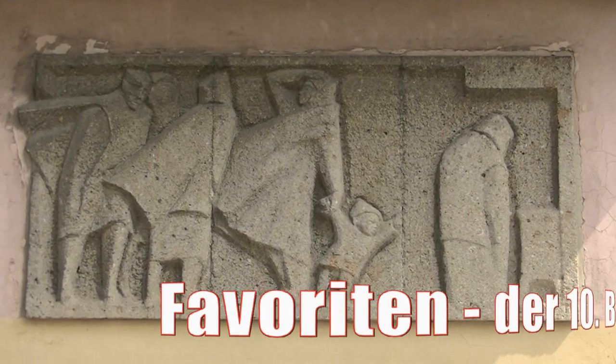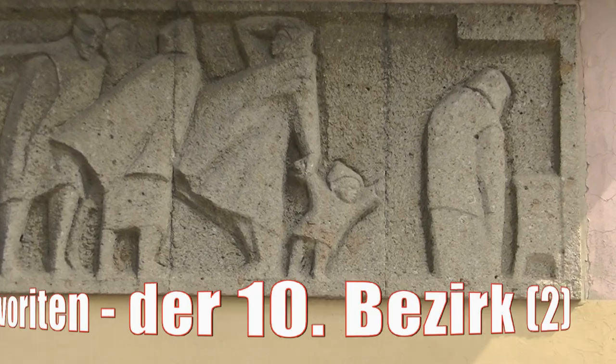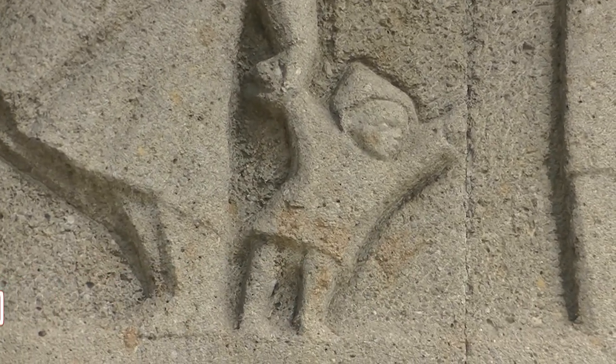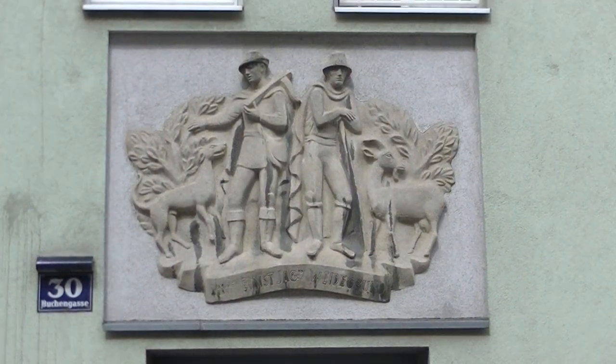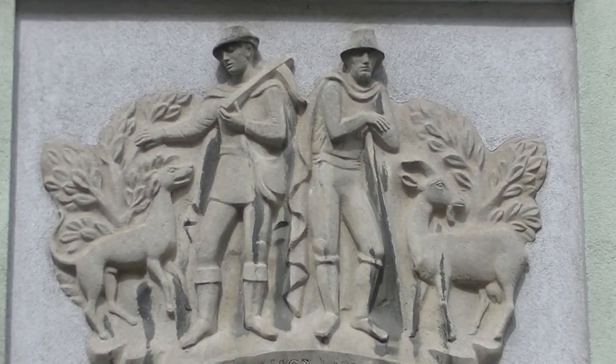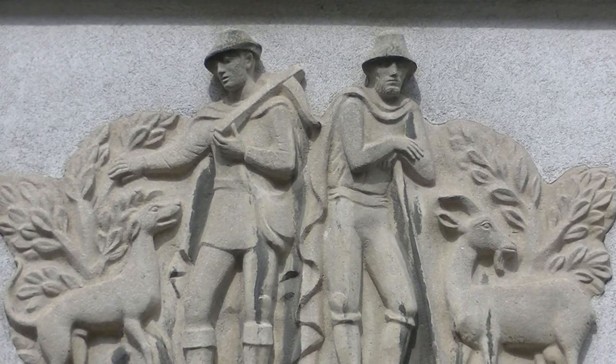Und weiter geht's durch Favoriten, diesmal in der Hausergasse 7, dieses Relief mit einem sehr aufgeweckten Kind. Die Buchengasse war früher ein Jagdgebiet und das zeigt dieses Relief an Haus Nummer 30.